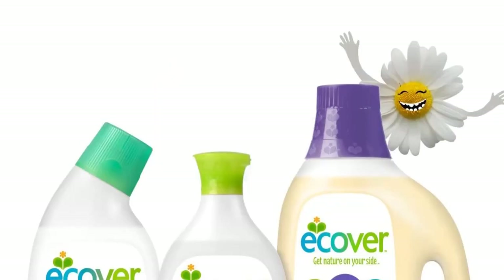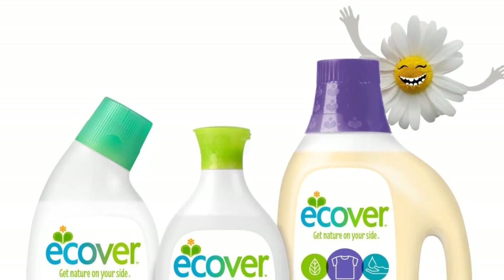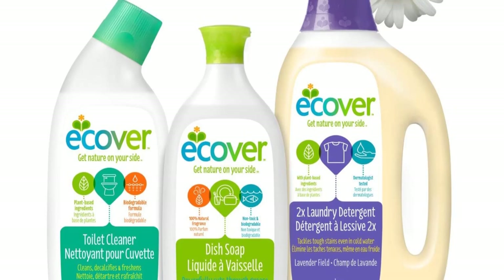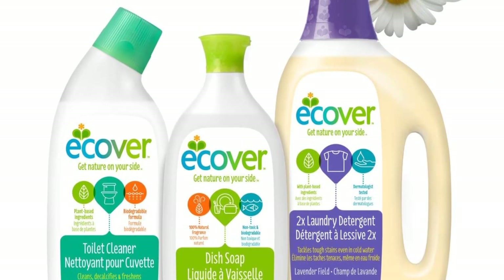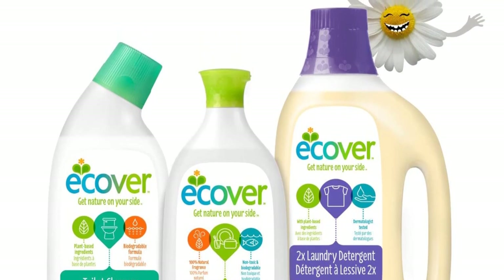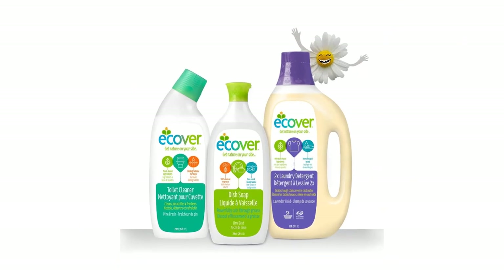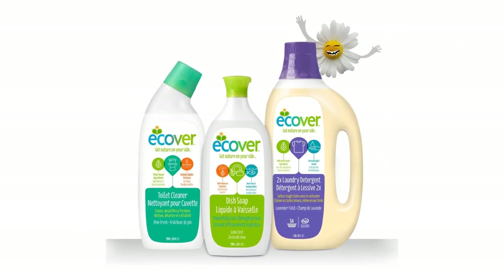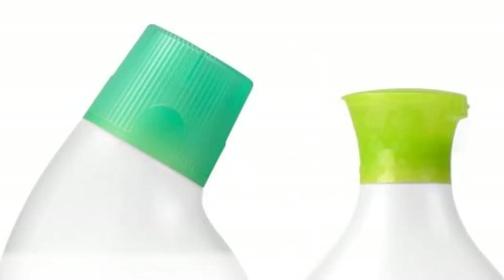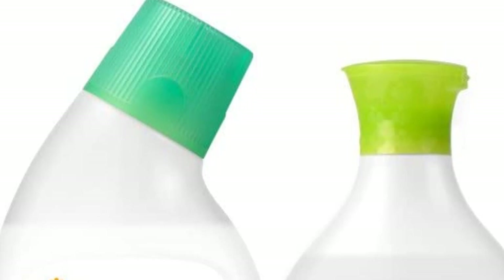Pros: Eco-friendly, plant-based formula. Uses natural enzymes to effectively remove tough food residue. Citrus scented for a pleasant smelling clean. 45 tablets per container offers great value. Gentle on skin and safe for septic systems. Cons: Citrus scent may be too strong for some users. Tablets may not be suitable for all types of dishwashers.